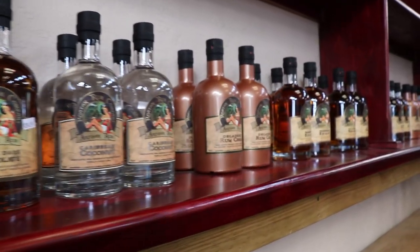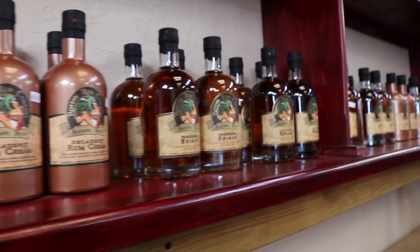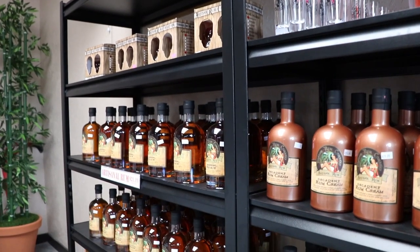Over here we have a rum cream which is similar to Bailey's in a sense, but a lot better I think. Made with rum and not whiskey, and it's quite delicious in coffee or even just on the rocks.